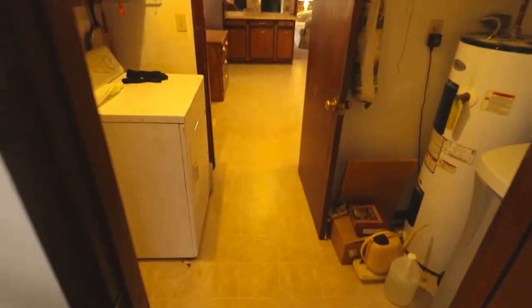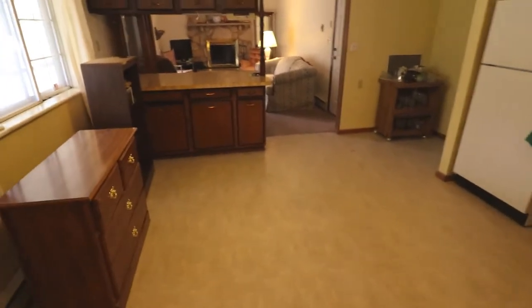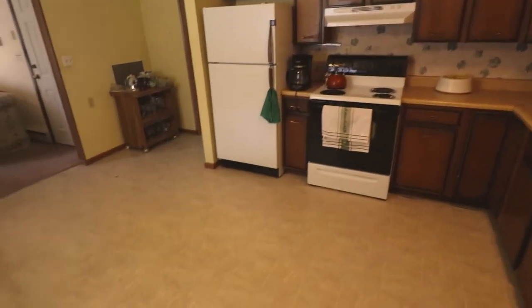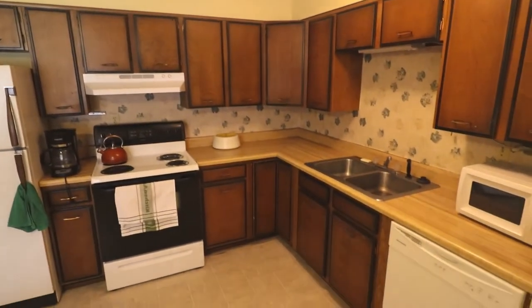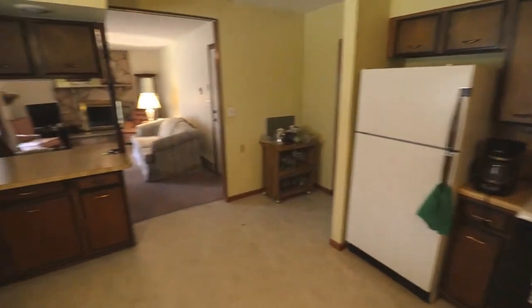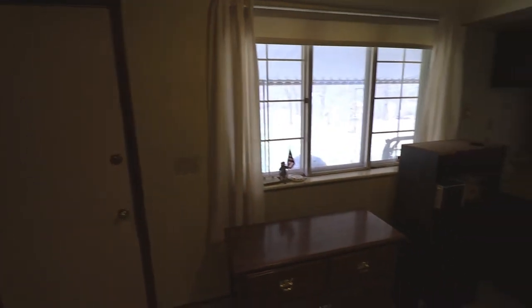Keep coming through here. You have your utility room — washer and dryer, water heater, water softener. And then we're going to come into this nice giant eat-in kitchen. Plenty of counter space and cabinets. All appliances do stay. And you got your back door that goes out to a covered patio.